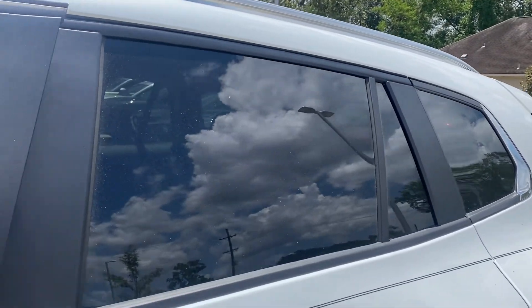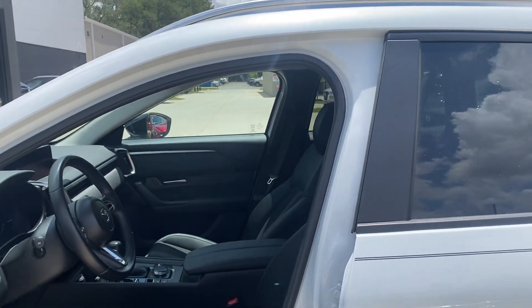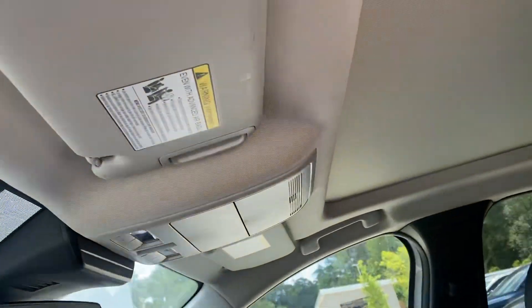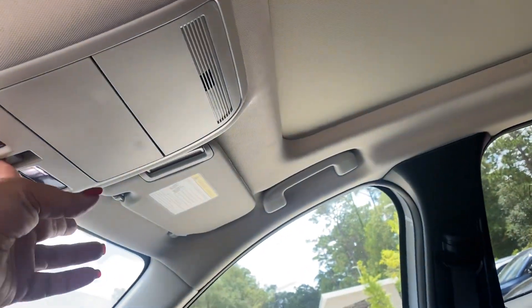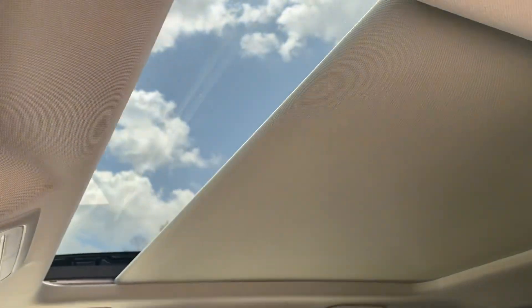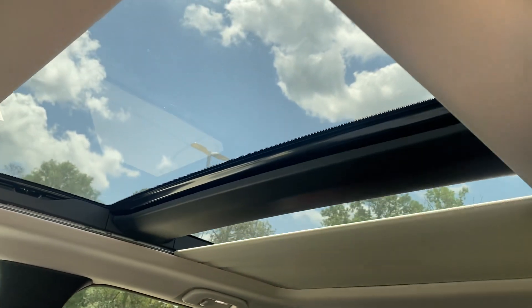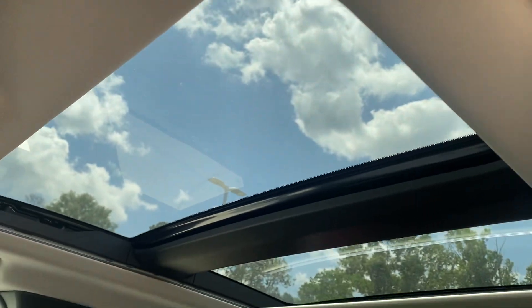It's going to be four inches wider and six inches longer than the CX-5. It does have a panoramic sunroof, which the CX-5 does not. The CX-5 just has a regular sunroof, but this one goes back — it has two panels.